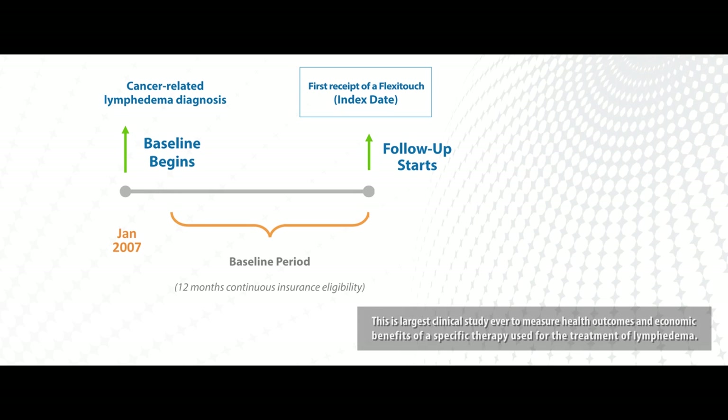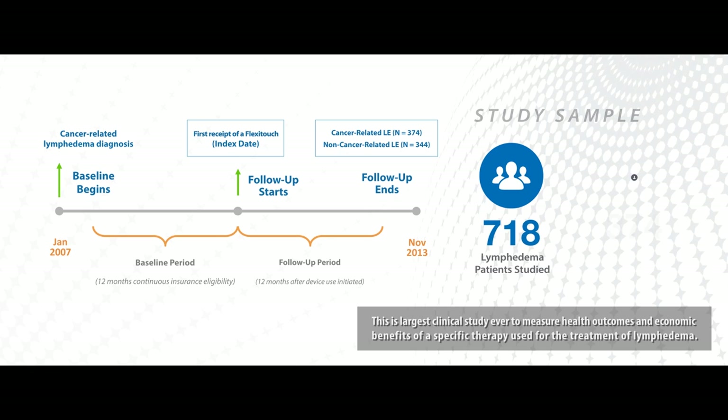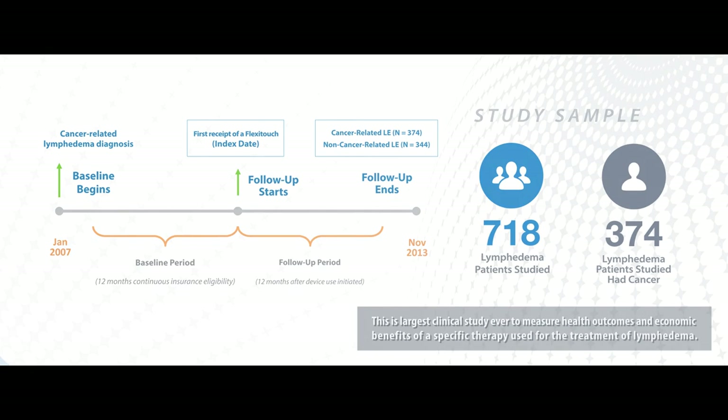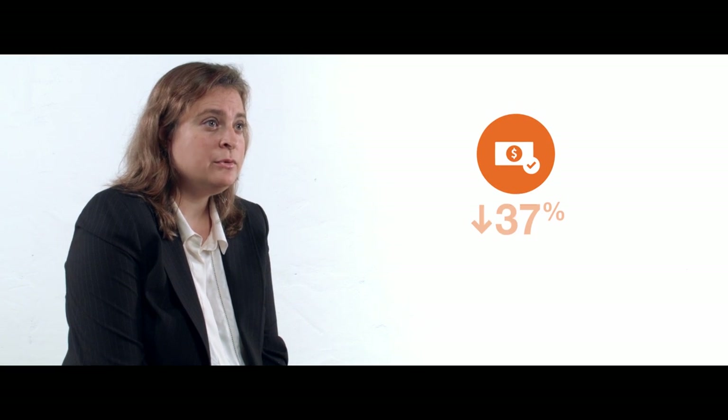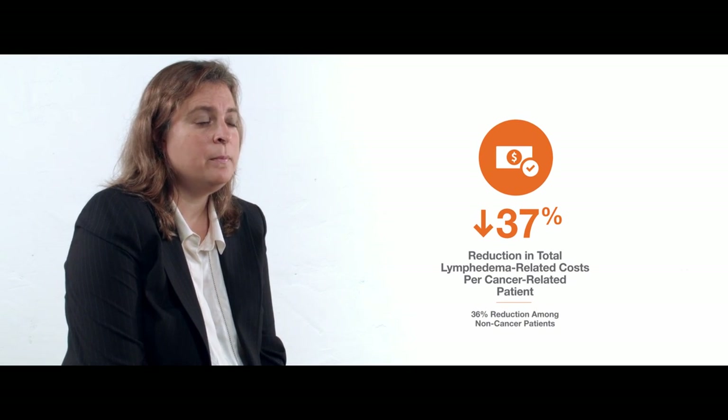We wanted to identify effective treatments that improve patients' health at lower cost. We examined healthcare costs, utilization, and clinical outcomes of lymphedema patients who were prescribed the device, comparing outcomes in the one year prior to receiving it versus the one year after. Our study sample included 718 patients, 374 of whom had cancer. We found a 37% reduction in total lymphedema-related costs for patients with cancer and a very similar 36% reduction for patients without cancer.